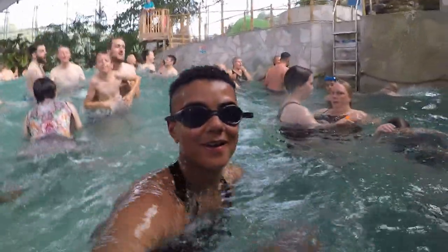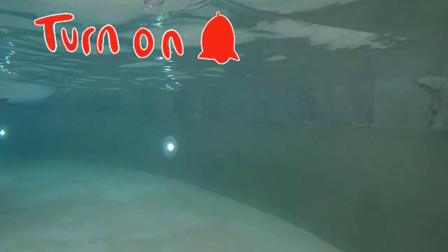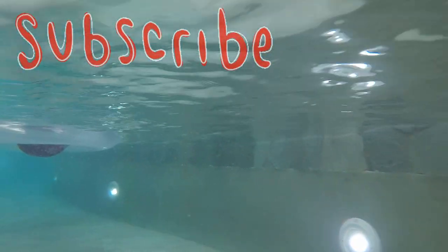But before I do that, if you haven't subscribed, why not? I make theme park content every week for you to enjoy, and with all that said, let's get straight into the video.